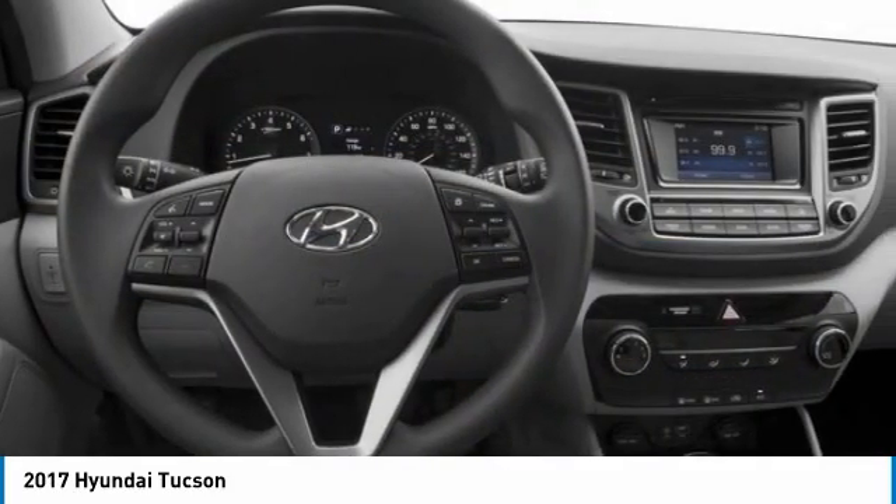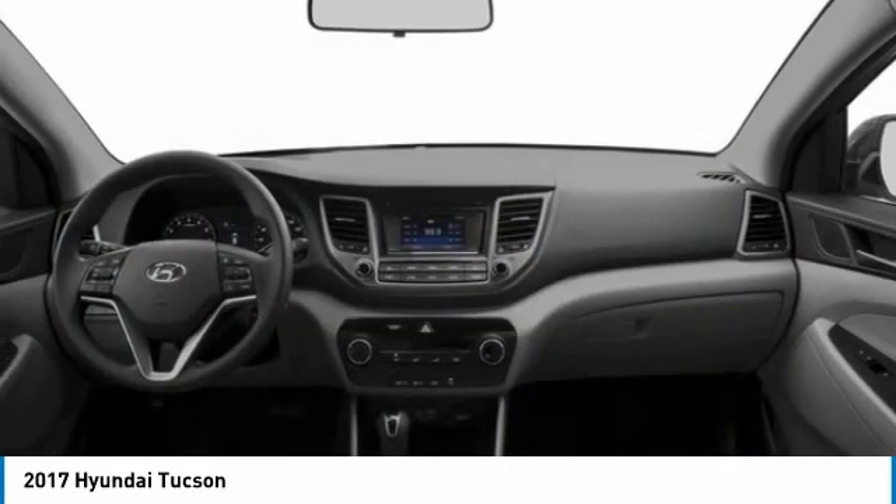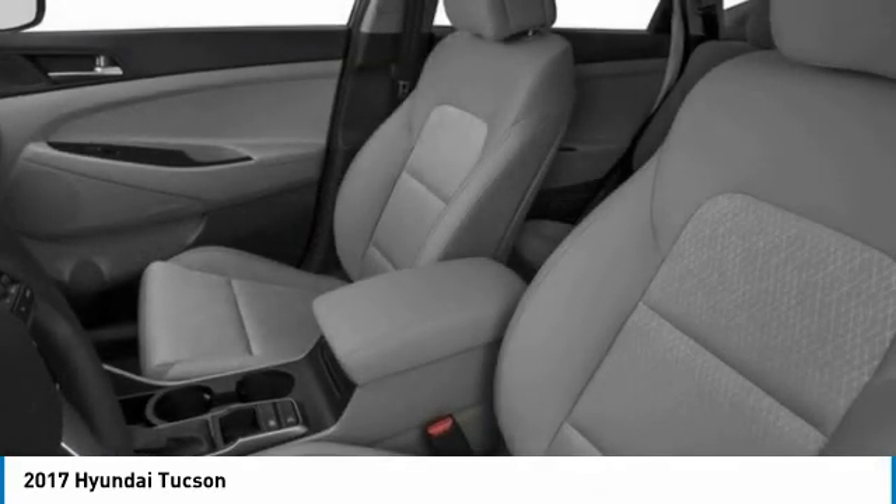Turbocharged. All-wheel drive. Heated mirrors. Aluminum wheels. Rear spoiler. Power liftgate.